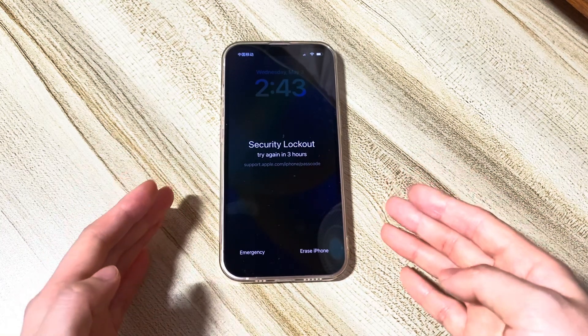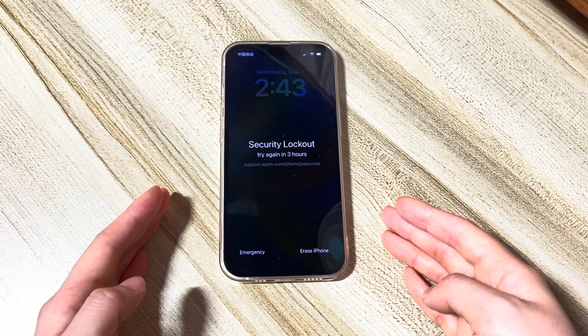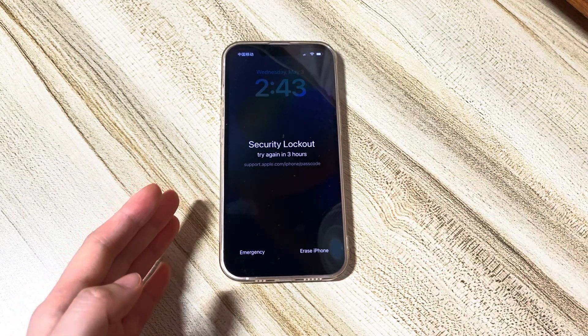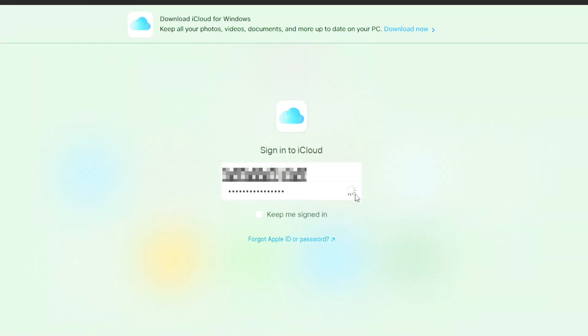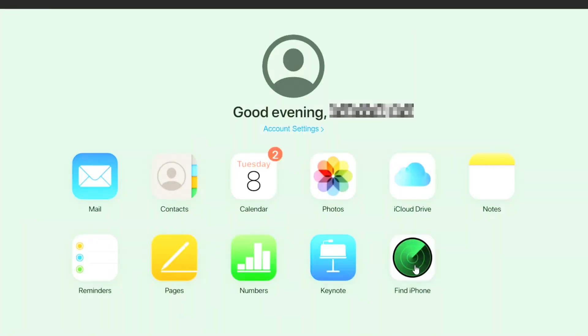If you meet all the requirements, let's do it. I'll use the browser on the computer to show you the process — you can use any browser on another smartphone or tablet; the steps are almost the same. First, go to iCloud.com and log in with the Apple ID and password used to sign into your security lockout iPhone. If needed, enter the two-factor verification code.